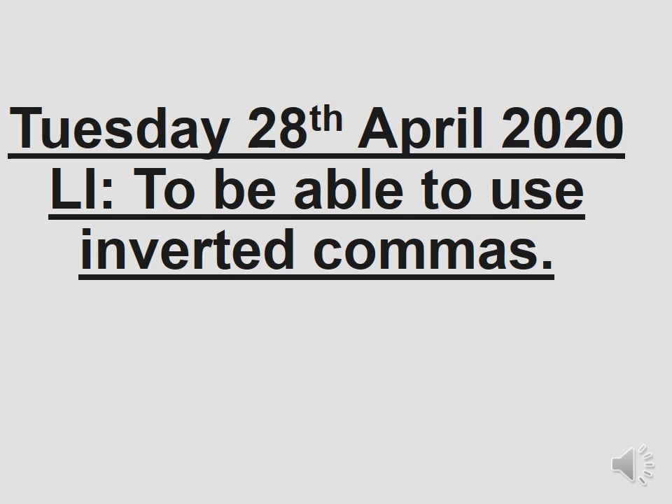Make sure you write the date and learning intention for today. Make sure they're both underlined, just like we would do in school usually. So date and L.I. right at the top, underlined. Today the learning intention is to be able to use inverted commas.